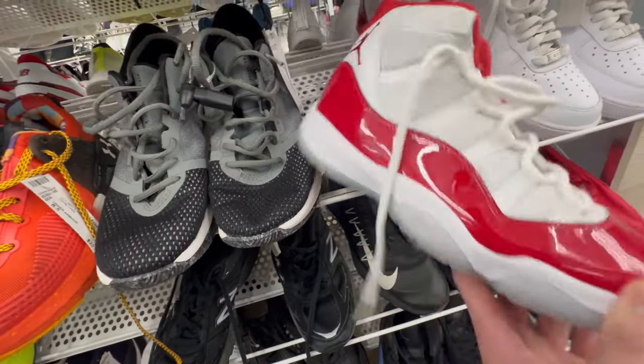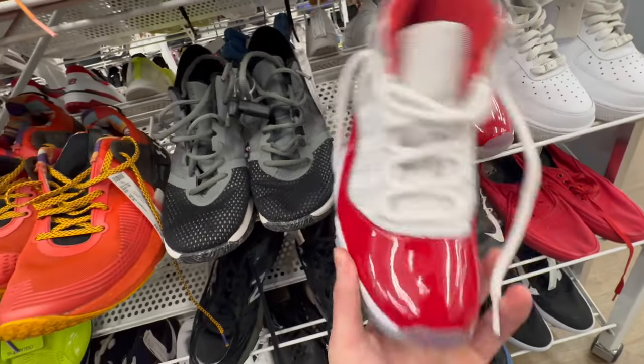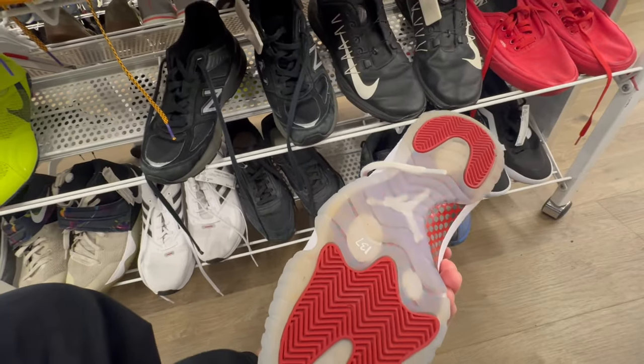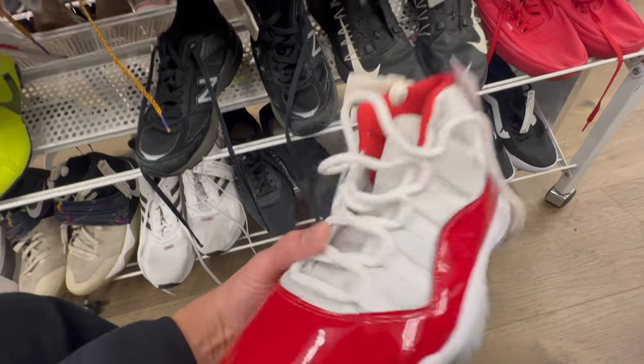Cherry red — too bad it's not my size. These look nice, still pretty good condition. These are still nice, kind of red a little bit.